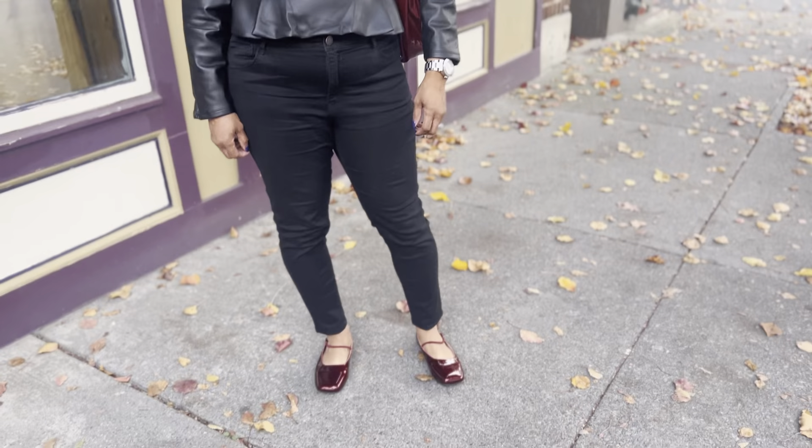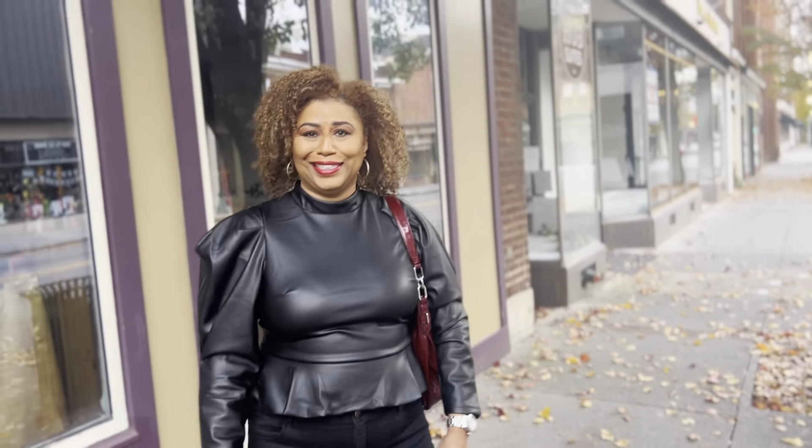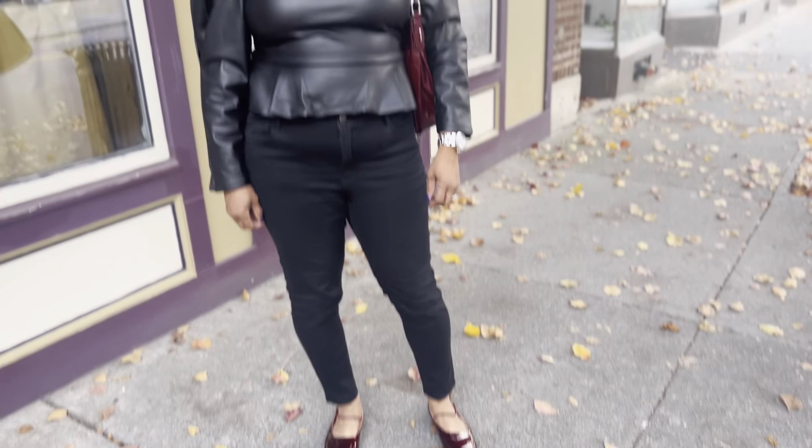Let's talk about my outfit of the day. I'm wearing this shirt from Express — it is a vegan leather shirt, it's open in the back, absolutely amazing, and it has stretch. I got this in a size large because I like a little bit of room. I would say size up, but if you want a tight fit go with your regular size.